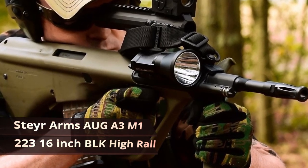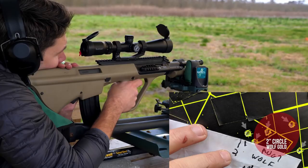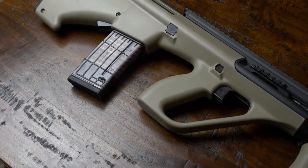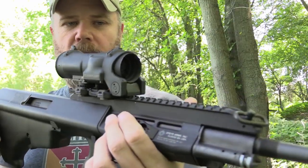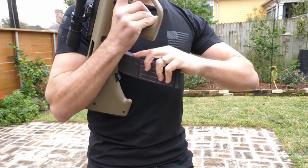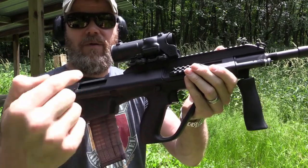Steyr Arms AUG A3M1. The Steyr Arms AUG A3M1 .223 16-inch black high rail is the most popular rifle in the world. It has a classic rifle look with all up-to-date features. It is semi-automatic and gas operated. If you're aware of the guns used by the Austrian army in the late 1970s, this gun is quite similar. The gun can be used by right or left-handed users and is completely comfortable, weighing in just under 9 pounds. The rifle holds 10, 30, or 42 rounds depending on the magazine, and has a single-stage trigger safety with two positions in a crossbolt design that keeps the trigger locked.